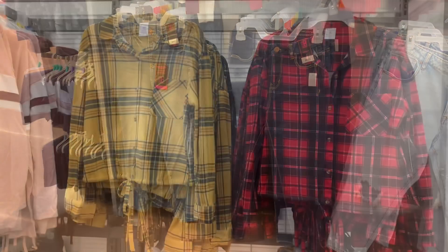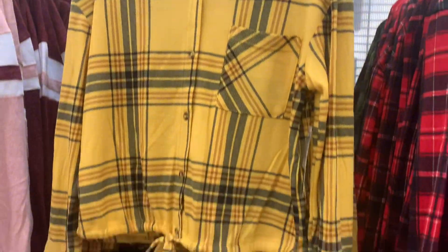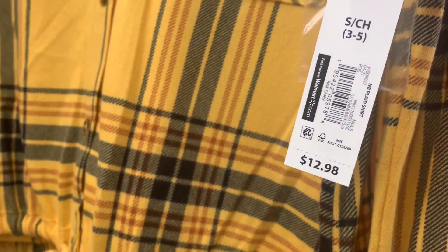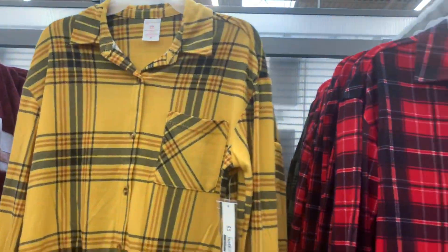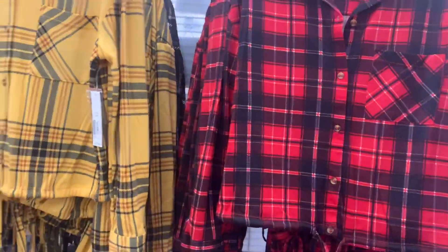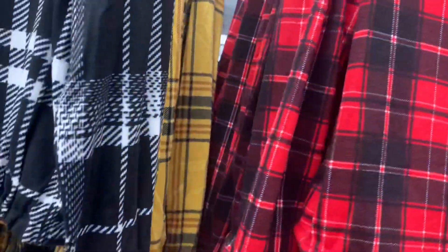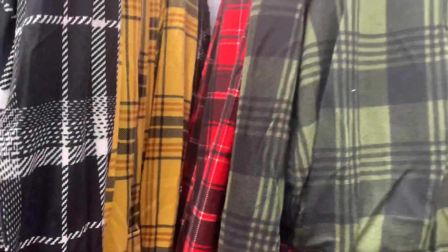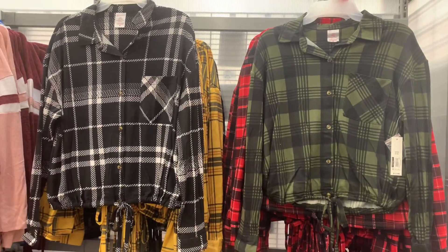I've showed these shirts before but there's actually a new color. They're only $12.98, No Boundaries from extra small to 3XL. They do tie at the bottom and they're flannel. You can get the red one — they had the black one last time. But they do have a new one back here. These are so soft, like a new twist on a flannel. You can now get this black one or the new green one as well.